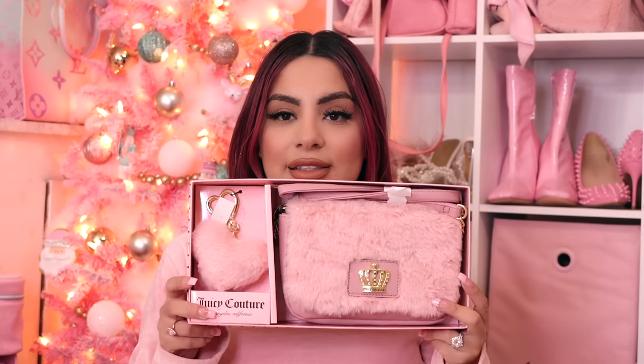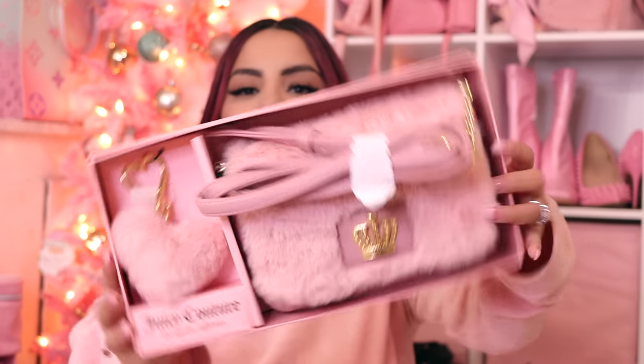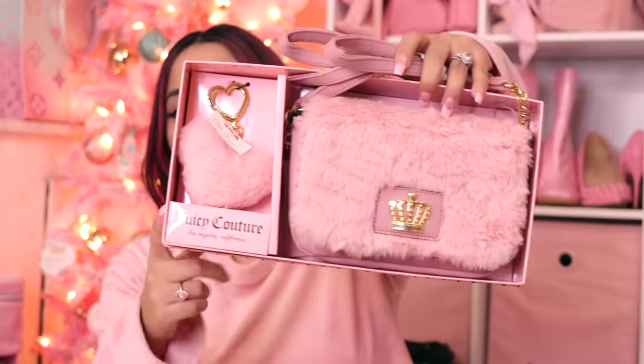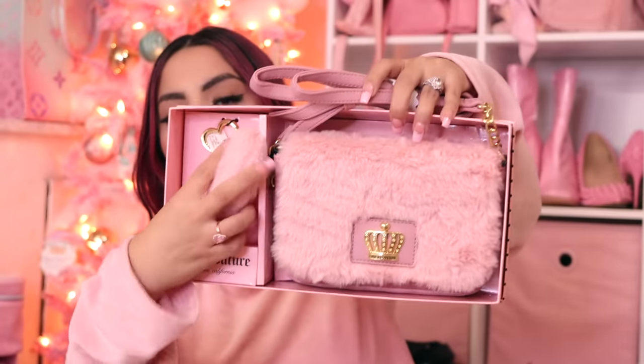This first item I wanted so bad — I hunted for it for four months and never found it. Finally I went on Poshmark, made an offer to someone, and they sold it to me at a decently fair price — definitely still a little more than retail. I was never able to find this in stores. It is this adorable fur Juicy crossbody. I just loved this specific one that came with the little heart pom-pom.